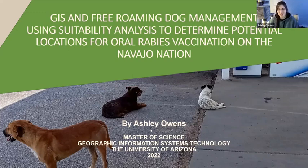My name is Ashley Owens. My project is GIS and free roaming dog management, using suitability analysis to determine potential locations for oral rabies vaccines on the Navajo Nation.